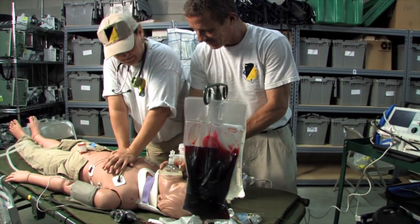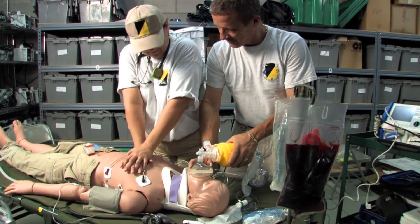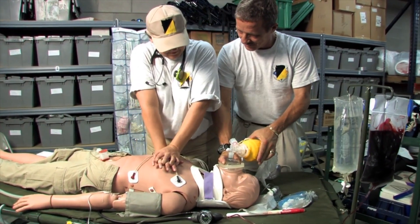Share this video with your family. Subscribe to Body Science 3D for more life-saving medical content.